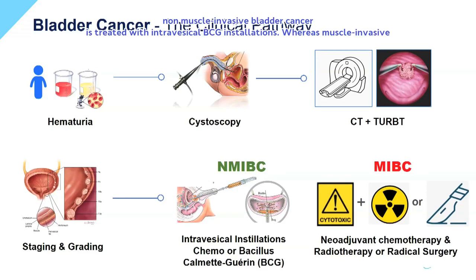High-grade non-muscle invasive bladder cancer is treated with intravesical BCG installations, whereas muscle invasive bladder cancer requires a multidisciplinary approach, including systemic chemotherapy combined with radiotherapy or radical surgery.